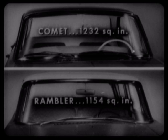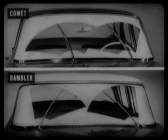Comet's 1,232-square-inch windshield is 78 square inches larger than Rambler's 1,154-square-inch windshield, and those 78 square inches can make a difference when it comes to visibility for safety. In addition, Comet's parallel-action tandem windshield wipers do a much better job of clearing the center of the windshield than Rambler's overlapping wipers — another Comet safety feature in bad weather.